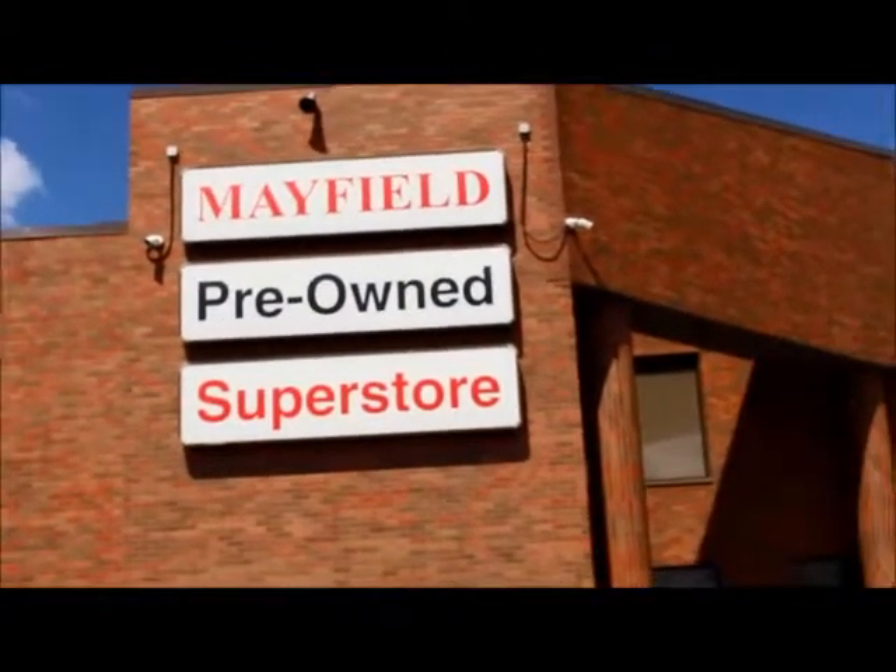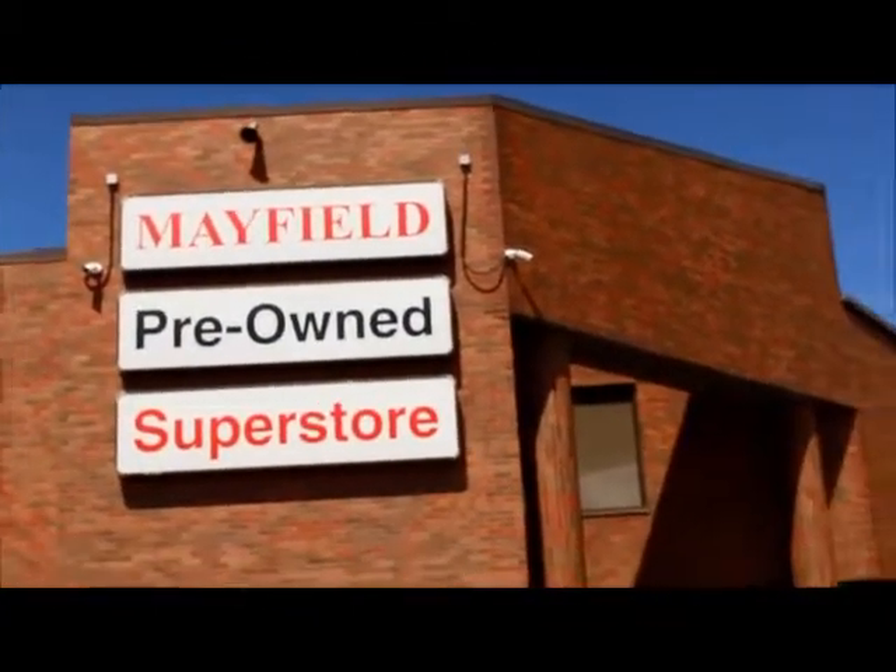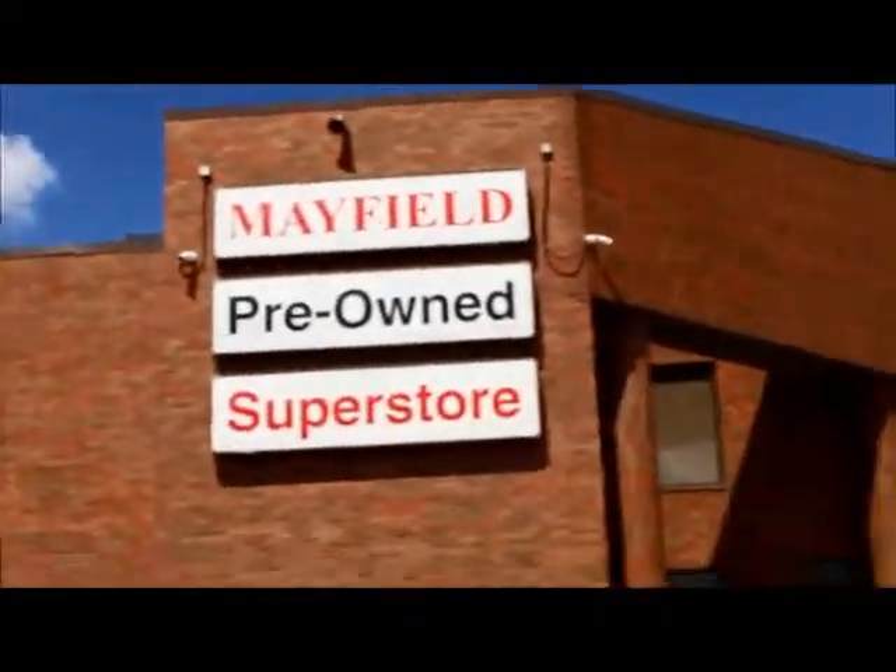Hi Kevin, this is a look at our Mayfield Toyota pre-owned building — it's a big red building when you pull up and you just go inside those main doors there.